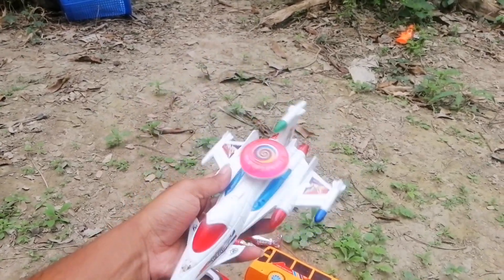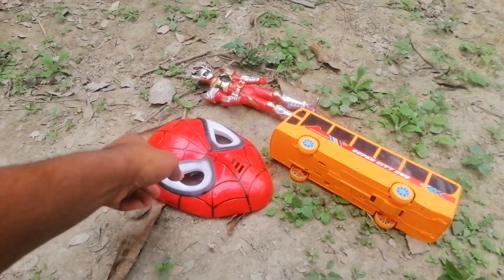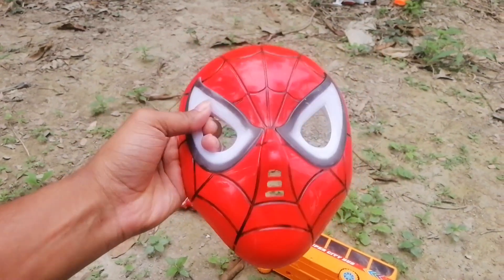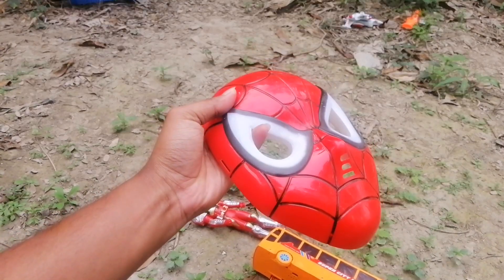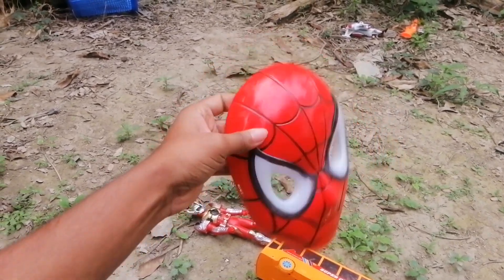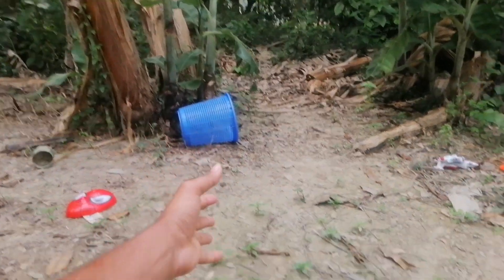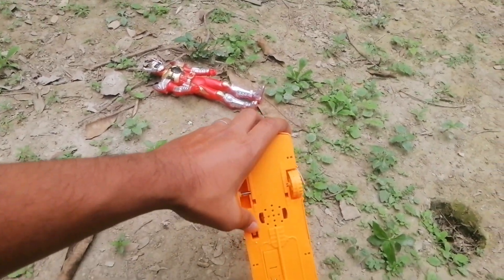MiG-29 fighter jet, white, blue, red color combination. And the next — wow! — here's a Spider-Man mask. Oh my god! Red, yellow, black color combination Spider-Man mask. Wow, it looks really cool.